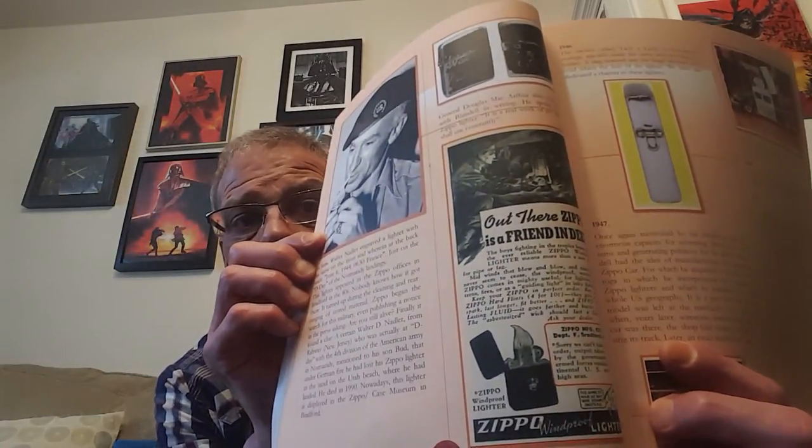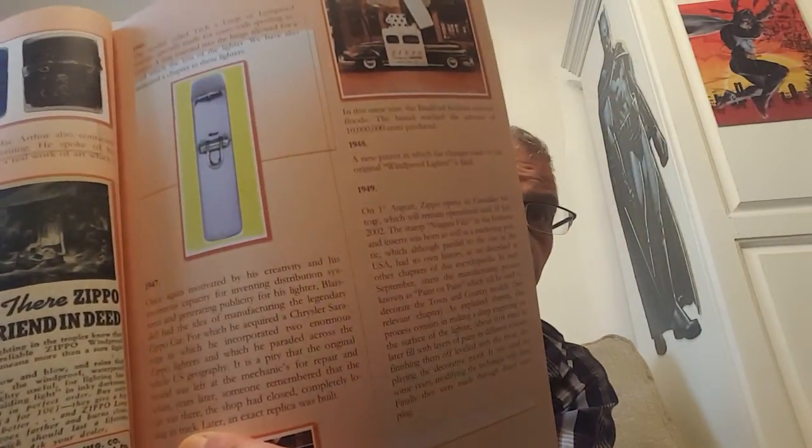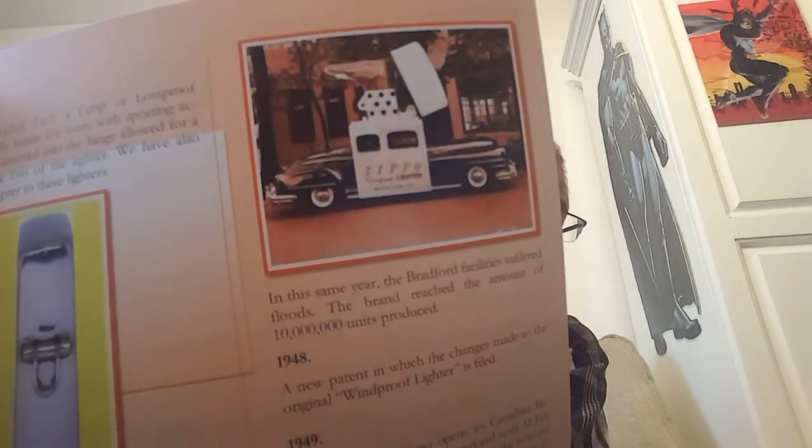In 1949, the Canadian factory opened and it stayed open until 2002. There is a picture of George Blaisdell, who was a war correspondent, and more pictures of the Zippo car as well. In 1950, Blaisdell honours his parents by creating the Philo and Sarah Blaisdell Foundation — I'll tell you more about that later in the series. They also launched the Zippo table lighter.